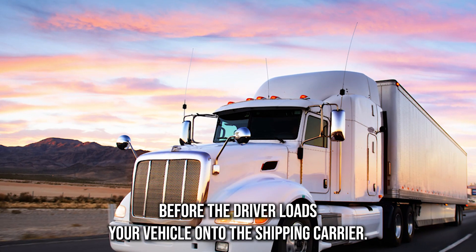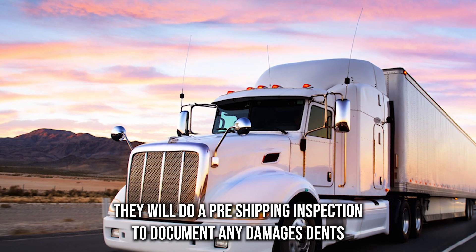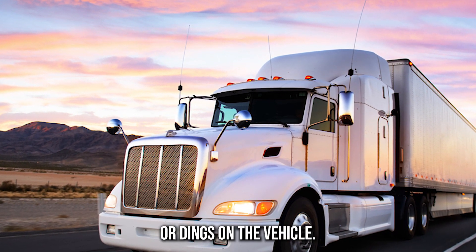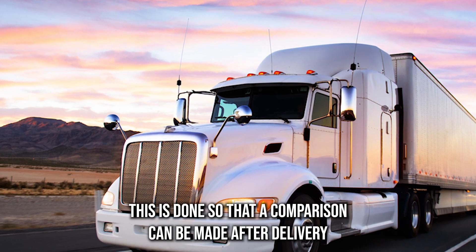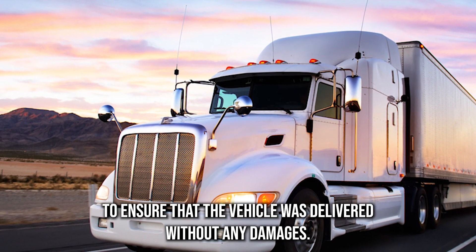Before the driver loads your vehicle onto the shipping carrier, they will do a pre-shipping inspection to document any damages, dents, or dings on the vehicle. This is done so that a comparison can be made after delivery to ensure that the vehicle was delivered without any damages.